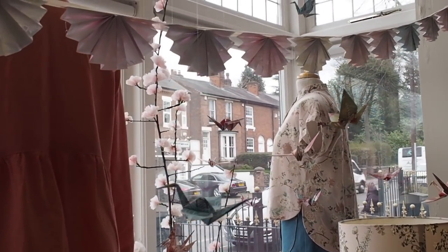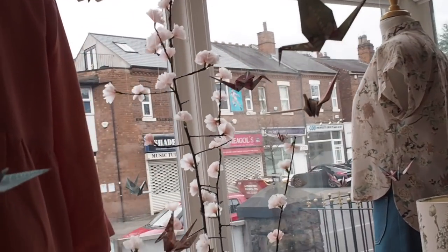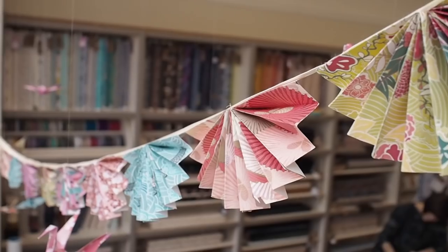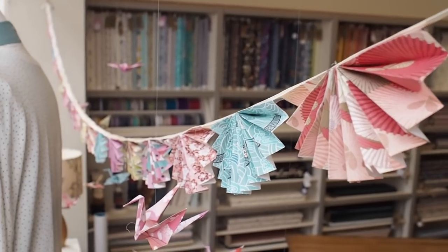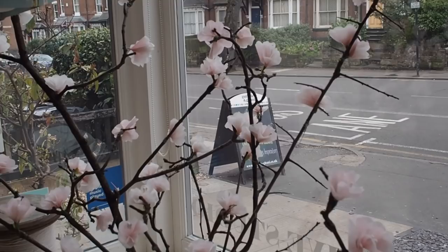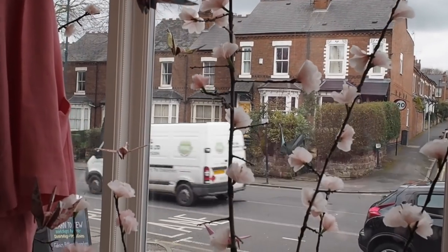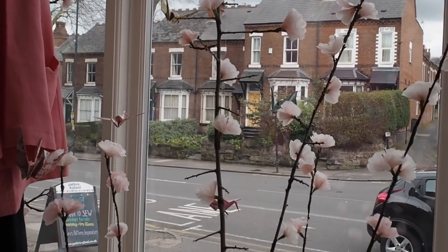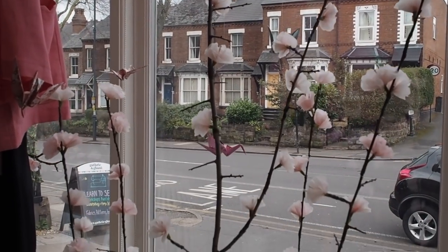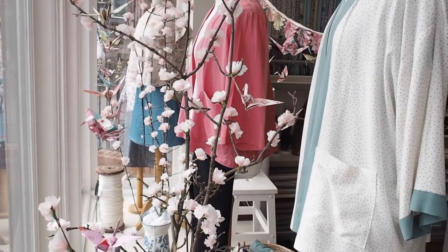It's usually a bit of a team effort to make everything and put it together. We made loads of origami cranes that are all suspended in the window, which gives a really lovely depth. There's also a really nice fan garland that hangs at the back. Jo made these amazing cherry blossoms — just twigs collected from the garden or the park — and then using pink tissue paper she made little flowers and wired them all onto the sticks. It looks beautiful.